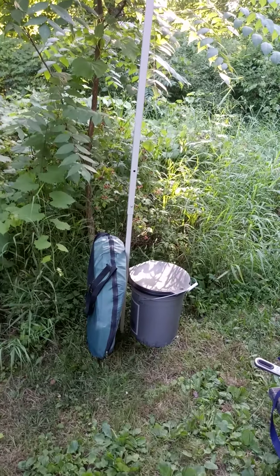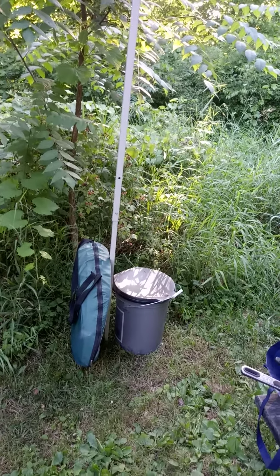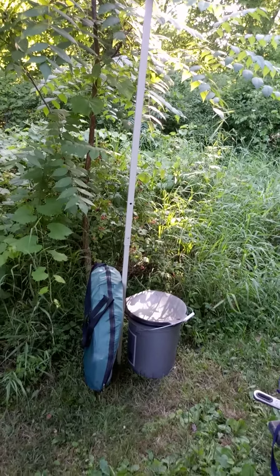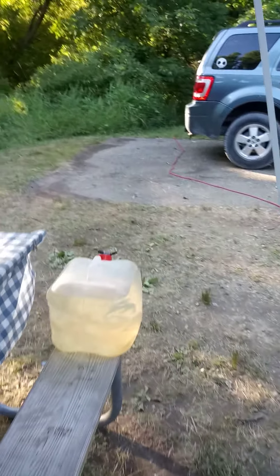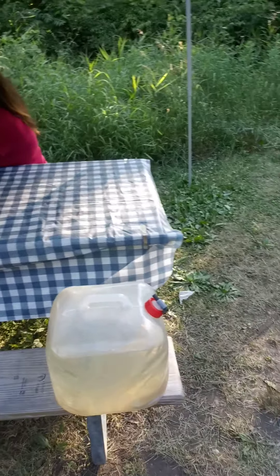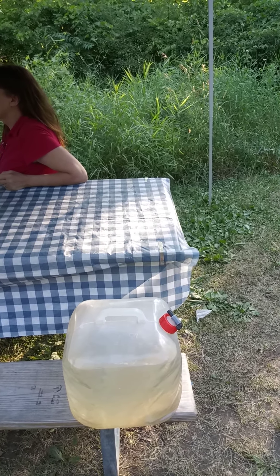This over here is our bathroom if we set it up — the luggable loo and the privacy shelter. But we're not that far from the facilities here, so we might not even set that up. This is our first camping with our five-gallon water. It collapses, so we just collapse it down to bring it here and then fill her up — plenty of water.